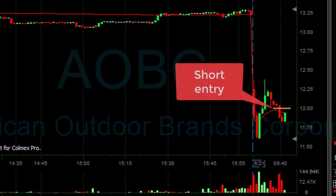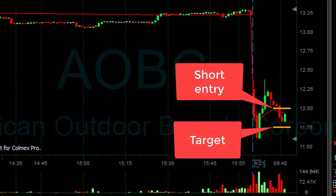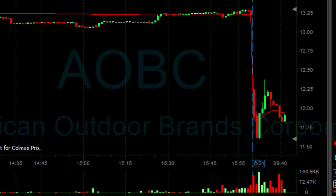AOBC did move down, but not enough. I was looking for approximately $0.25 and it did approximately $0.20. It was very close to my target, but it's still downtrending. I think there's a good chance we're going to see it continue moving lower. So far AOBC is doing fine.